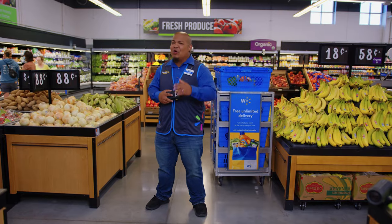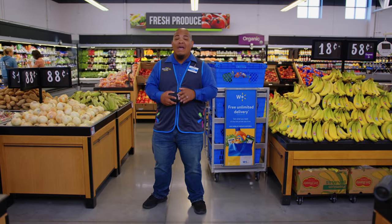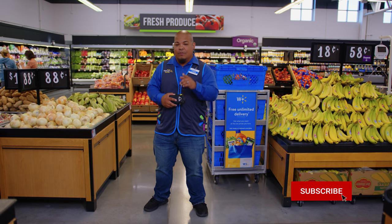Hey everybody, I'm Chris and I'm at your local neighborhood market today. We're gonna be shopping for bananas, grapes, and mangoes. By the way, we have so many more grocery hacks, tips and tricks, so be sure to hit that like button and subscribe to our YouTube channel.